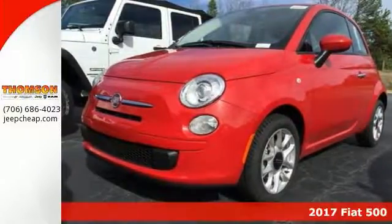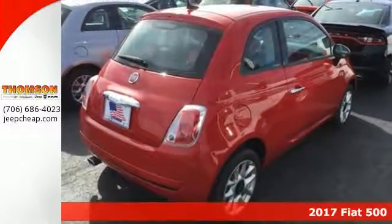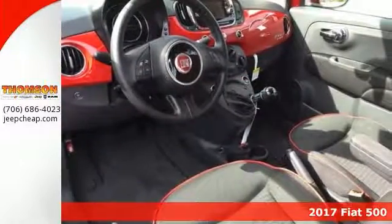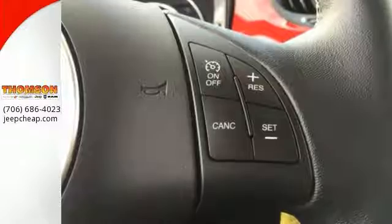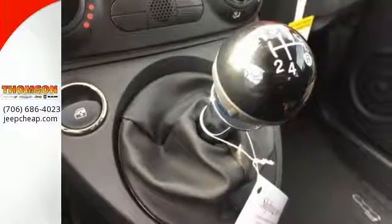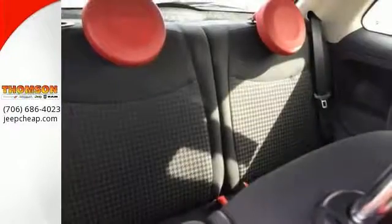It's a 2017 Fiat 500 Pop. It's nicely equipped with safety features that include multiple airbags and stability and traction control. It has heated mirrors, a Uconnect 5.0 premium audio system, steering roll controls, and this one has a manual transmission as well as alloy wheels.